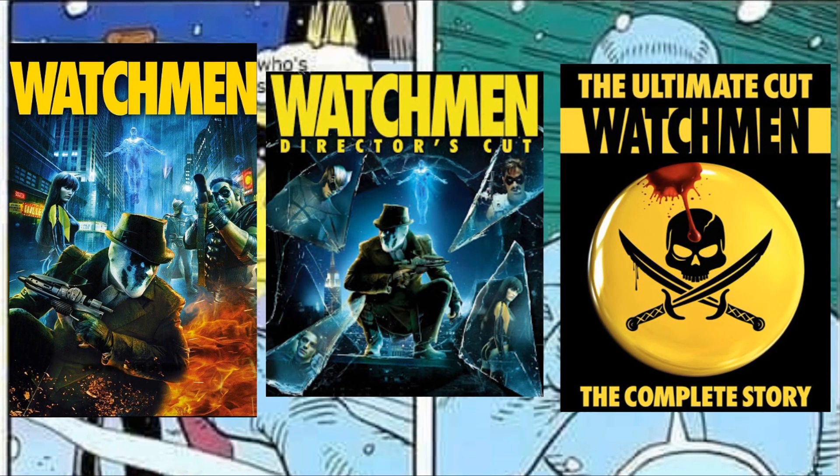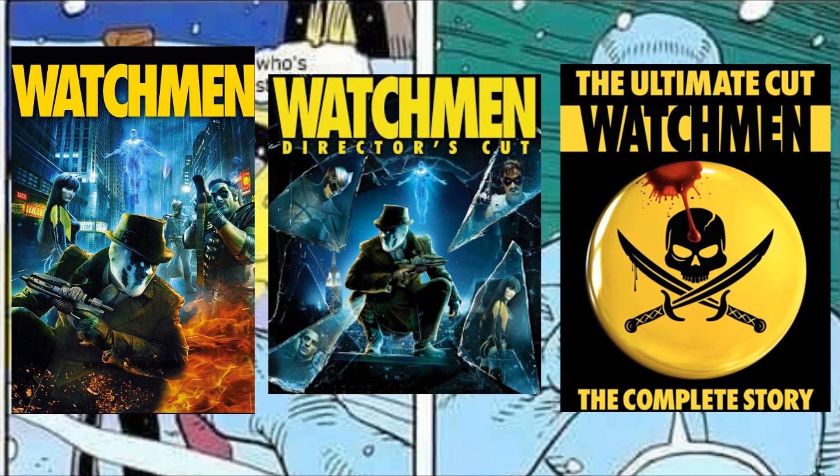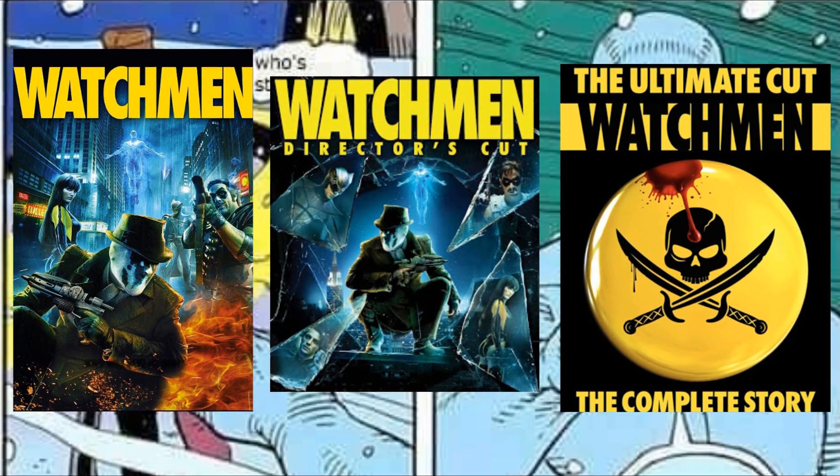But a thing that remains the same between all of this is that there are three cuts of the movie: theatrical, director's cut, and ultimate cut. So let's go over the differences between each cut, look at the different special features you get, and then I'll recommend which version you should watch.